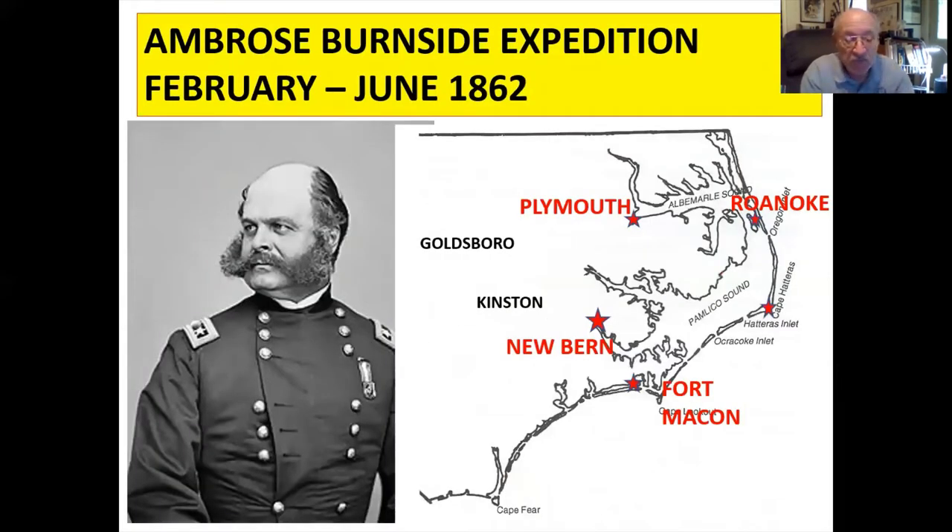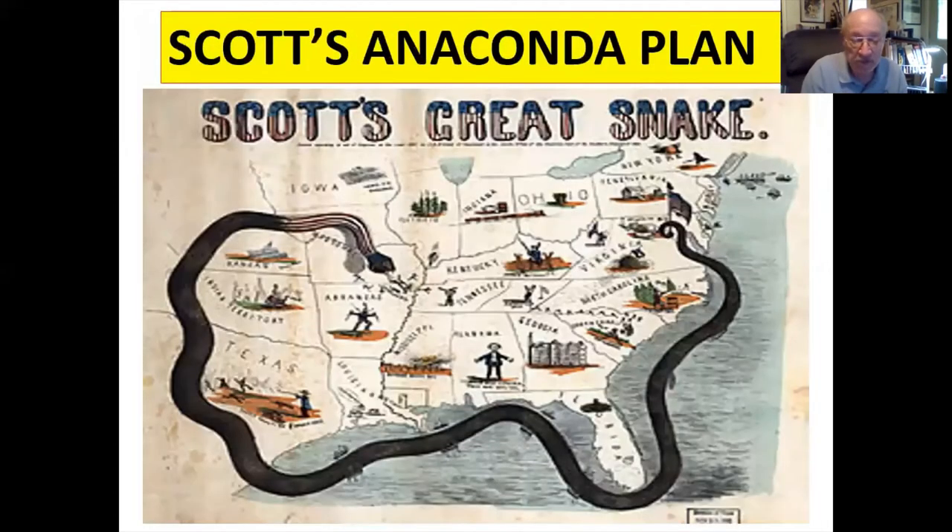In 1861, General Chief Winfield Scott, the aged war veteran of the War of 1812, devised a two-pronged strategy: blockade and amphibious operations. This strategy gave the Union forces time to build, train, and deploy their armies.